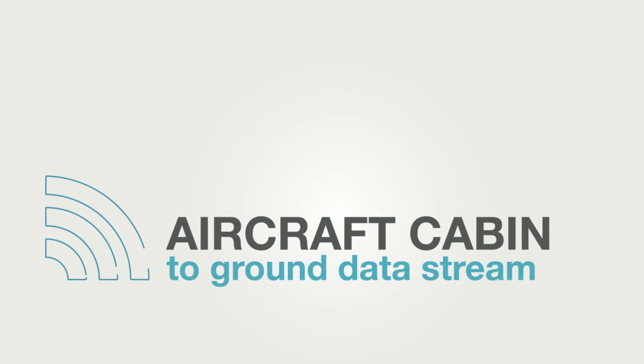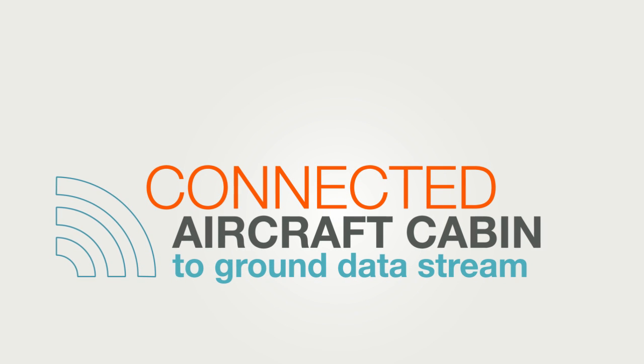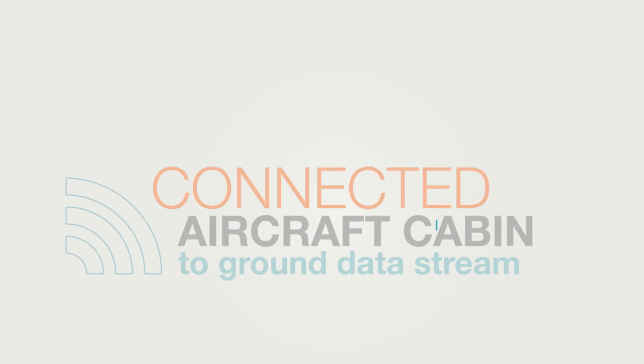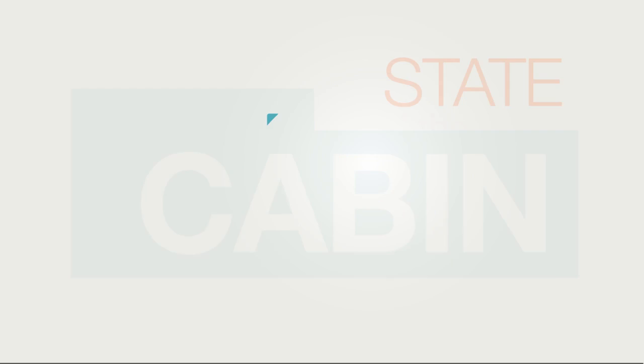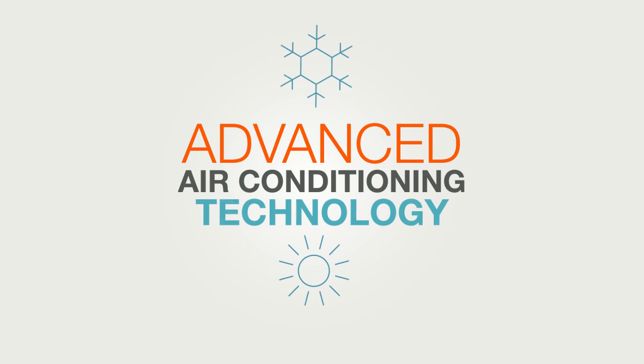An aircraft-to-ground data stream throughout the flight allows in-advance maintenance operations for better air traffic management. A cabin with state-of-the-art in-flight entertainment and advanced air conditioning technology.